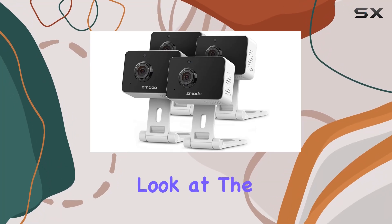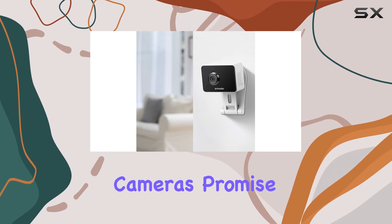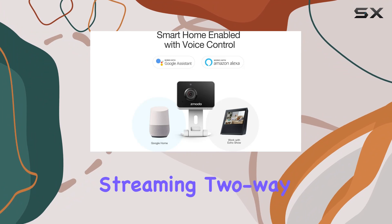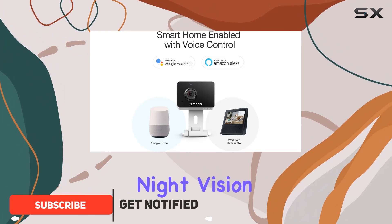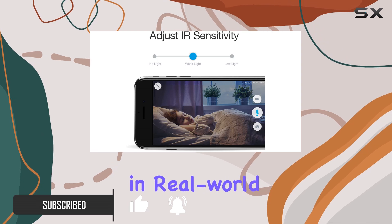Today, we're taking a close look at the Zmodo Mini Wi-Fi Camera 4-Pack. These compact cameras promise a lot: 1080p Full HD live streaming, two-way audio, intelligent night vision, and smart motion alerts. Let's dive into how they perform in real-world scenarios.